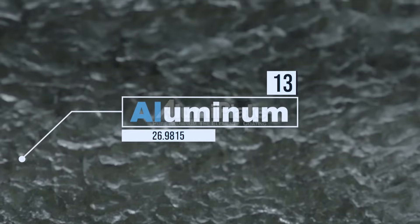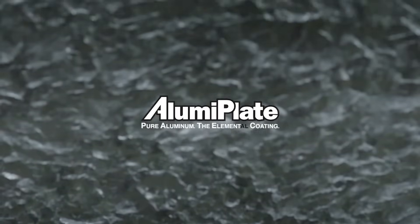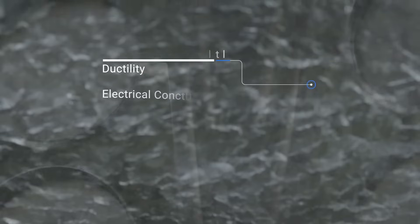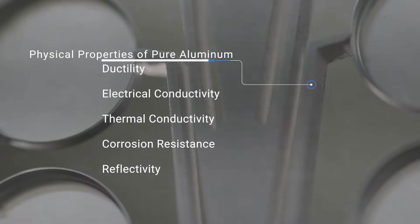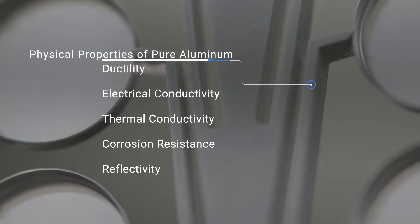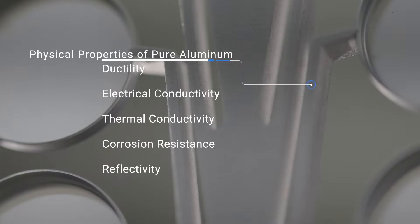Our tagline is 'pure aluminum, the elemental coating,' because we're just like atomic aluminum — the element aluminum. There's typically some physical property of aluminum that makes it perform in a specific application, so purity affects corrosion resistance and the ductility of the mechanical properties.